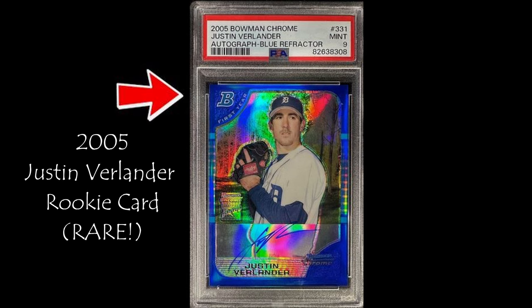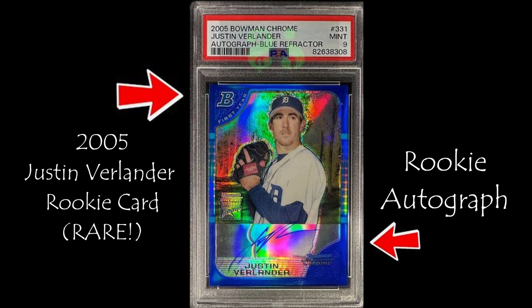This is the 2005 Blue Refractor Rookie Card of Justin Verlander, and this is his Rookie Autograph. Will this card make top spot on the list?